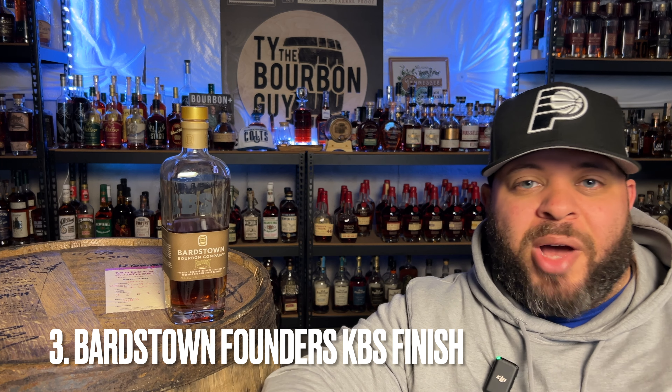If we're going to talk about brands that know how to finish whiskey, we have to talk about Bardstown Bourbon Company. Whether or not you agree with this particular one, chances are there is some type of finish you enjoy from Bardstown — they do so many of them, a lot of collaborations. They did this Founders Collaboration where they finished whiskey in KBS Founders barrels. It's kind of funny because KBS is a beer finished in bourbon barrels, so it's like a cycle — a circle.